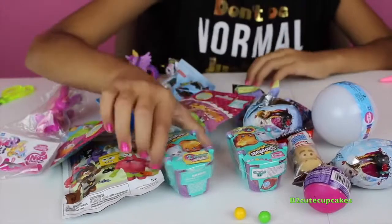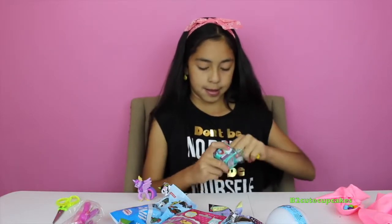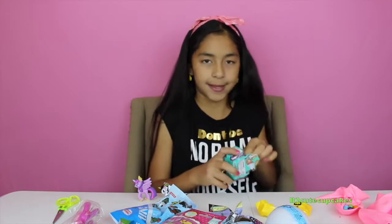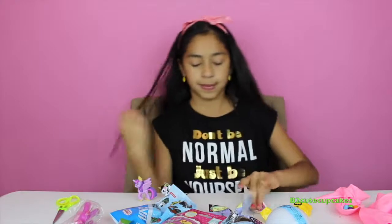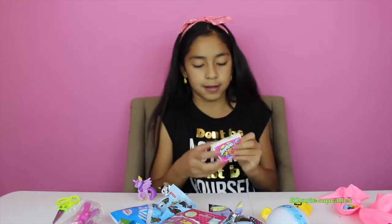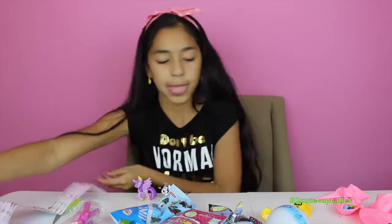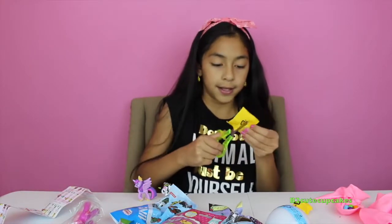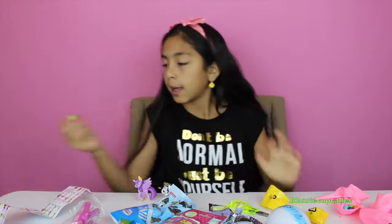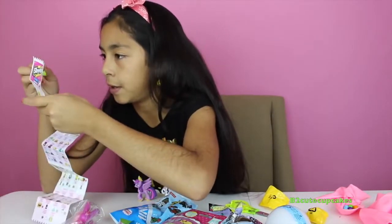Okay, so let's open a Shopkins Season Three. Let's get this open. Okay, on to our first one — this seems pretty tiny. Oh, I don't know who this is... this is Sweet Pea!